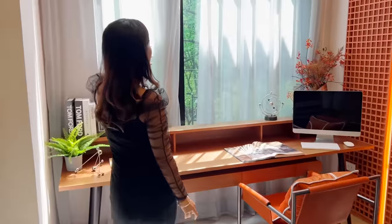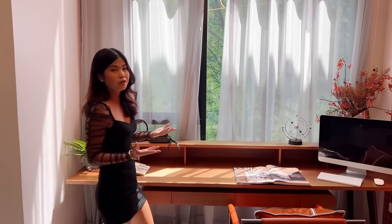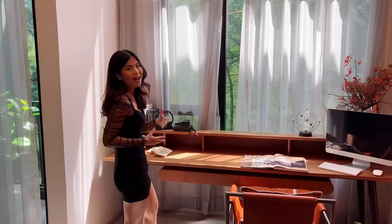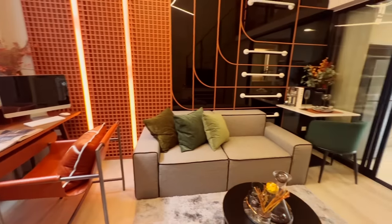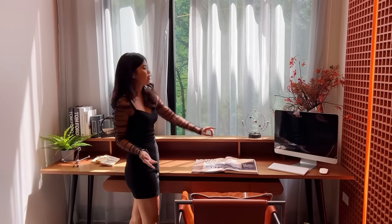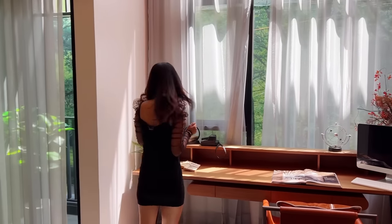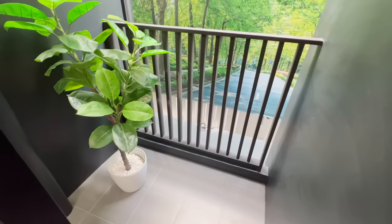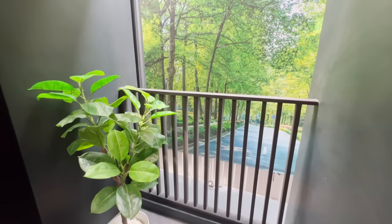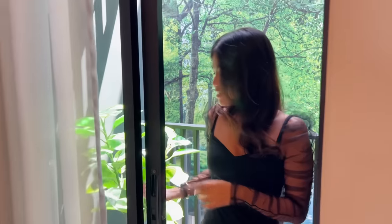There is a full-height window — imagine being on the 17th or 34th floor and seeing the view through floor-to-ceiling glass. There's also a long desk where you can sit and read or work while enjoying the view. A sliding door leads to the balcony, which has extra space because the air conditioning unit is mounted high above, leaving plenty of room — you could even grow plants out there.